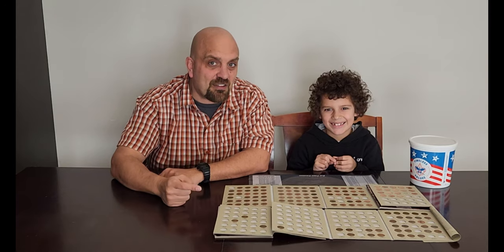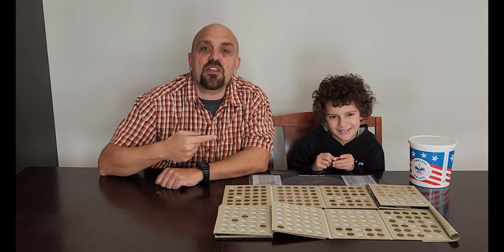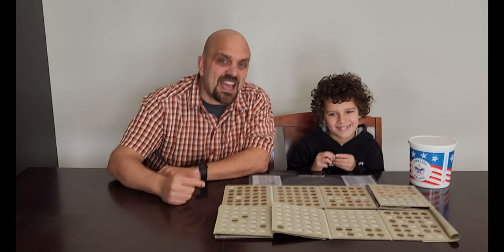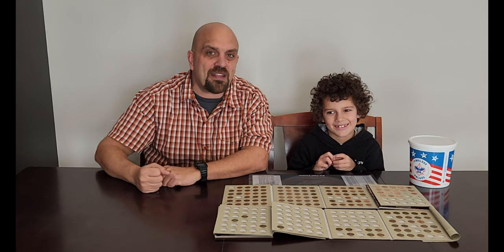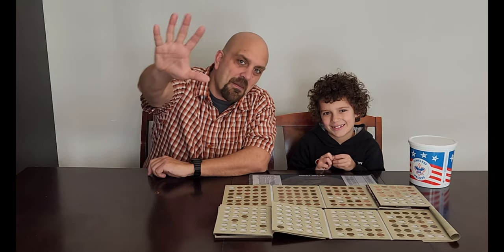If you would join us next week, me Daddy and me Son, for another episode of Daddy Son Coin Collecting! See you next week everybody, have a great day! Bye!